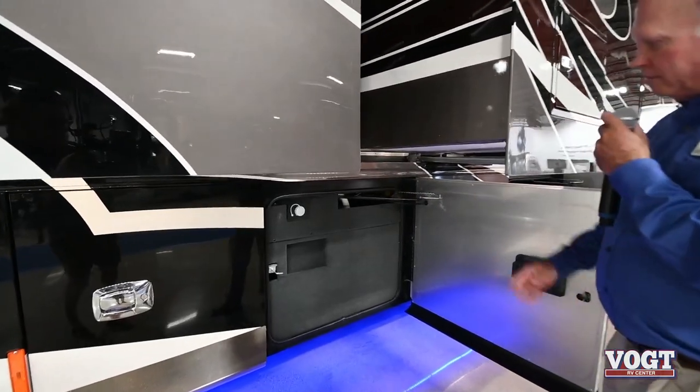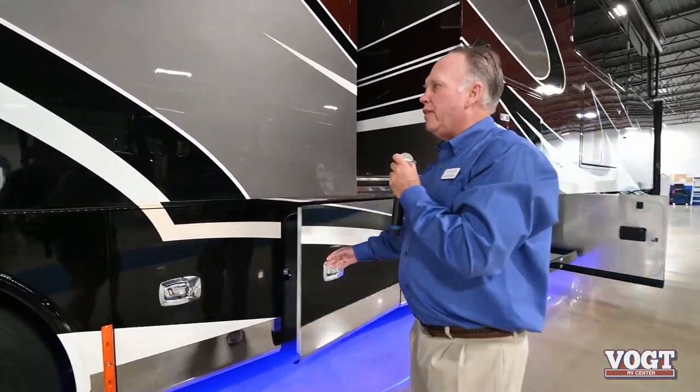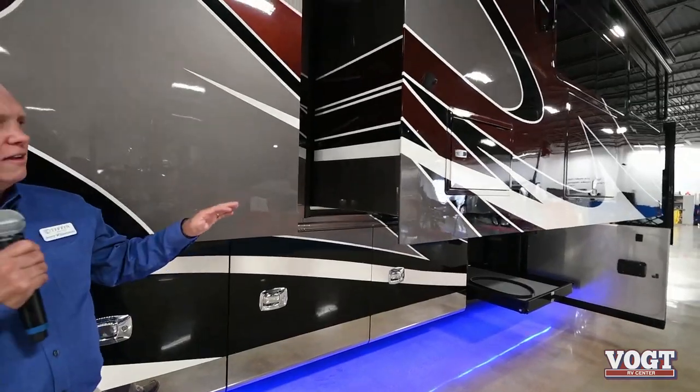We have water tank access in this storage area, as well as the water tanks. One thing that's very unique - and I don't know anyone else that's doing it - is that because Tiffin owns our own fiberglass company, we do something in our slide-outs on the Allegro Bus that is awesome.